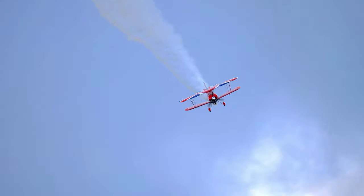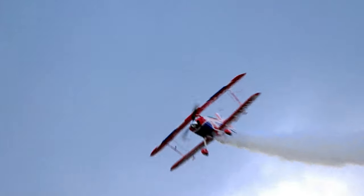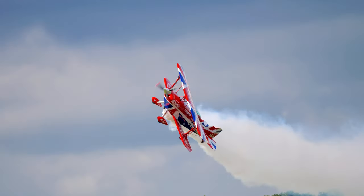Going up speed again. Goodwin, look at that — on knife-edge, the power that's needed to hold it, all that aircraft in that position. Absolutely amazing.